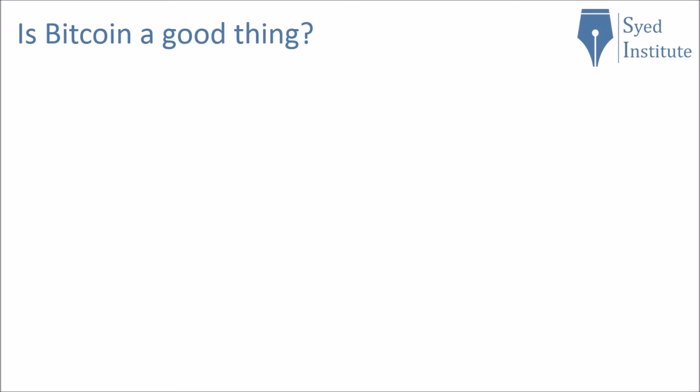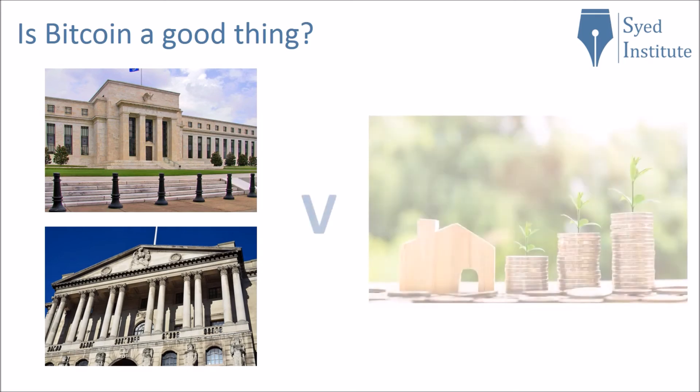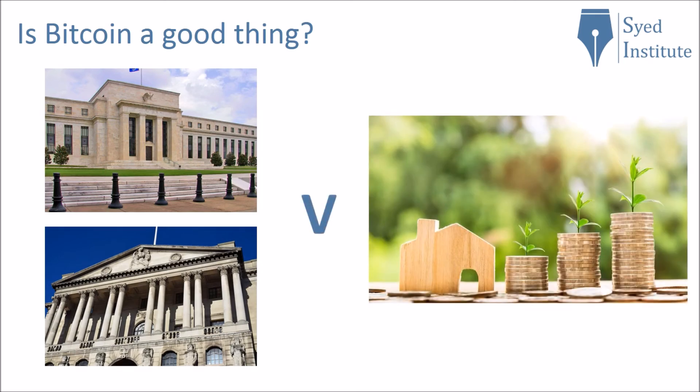Is Bitcoin a good thing? Well, this has divided opinion. Some people think it is a fraud, and some think it is the future. I think it is a good thing as it is decentralized, so one body is not in control — unlike, for example, the Bank of England or the Federal Reserve. I believe it gives the poorest people in the world a somewhat equal footing, and so I feel it is a good thing.